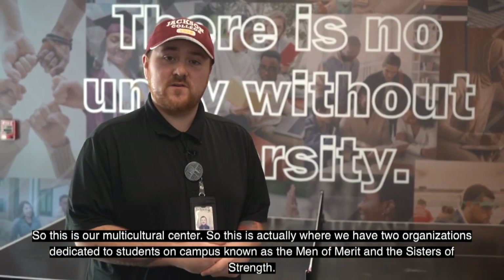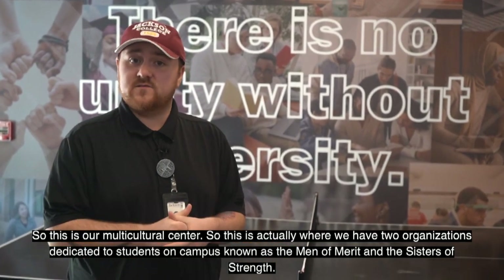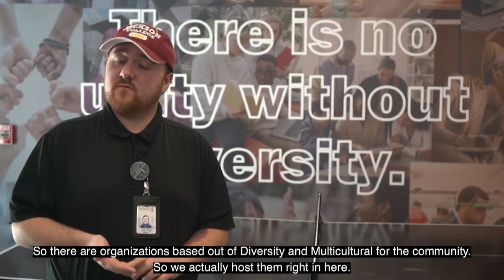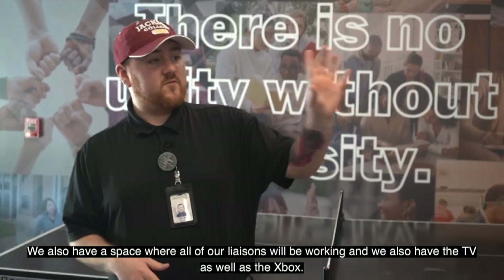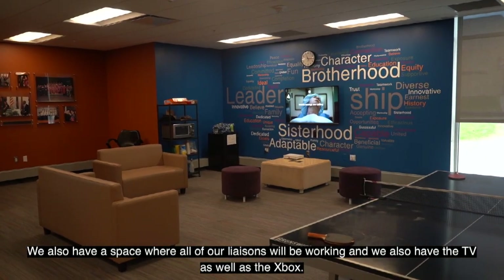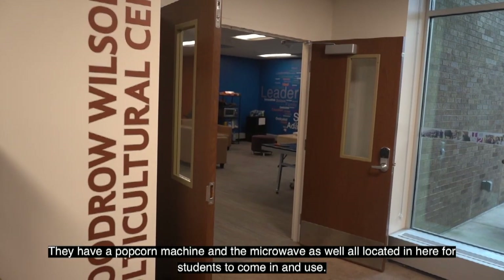This is our multicultural center, where we have two organizations dedicated to students on campus — the Men of Merit and the Sisters of Strength — organizations based around diversity and multiculturalism for the community. We also have a space where all of our liaisons work, and we have a TV, Xbox, popcorn machine, and microwave located in here for students to use.